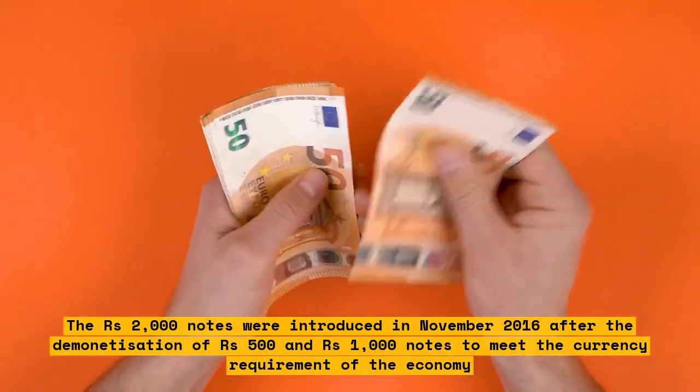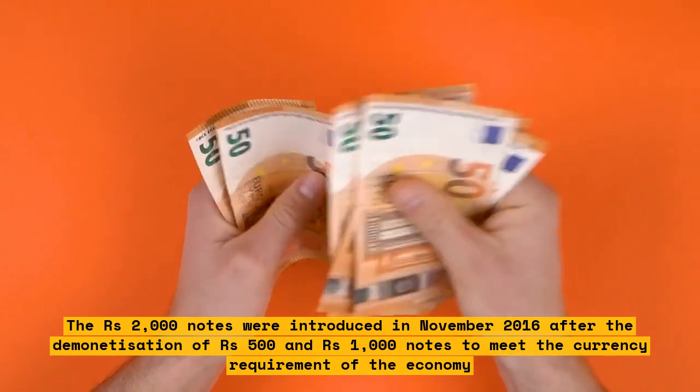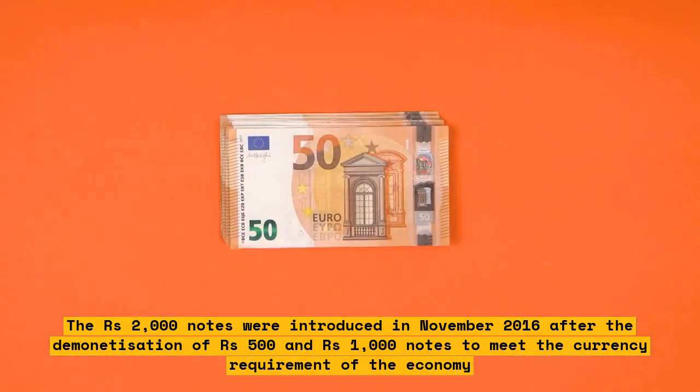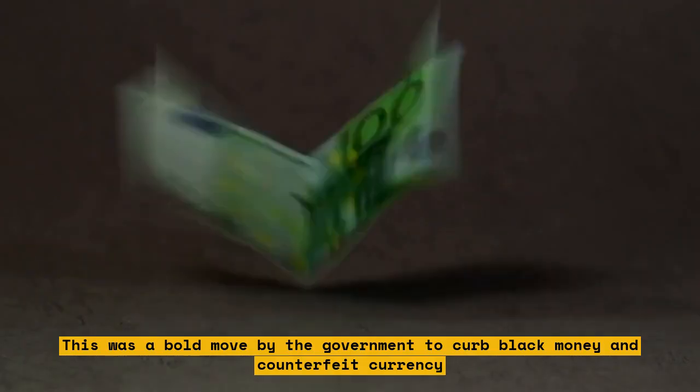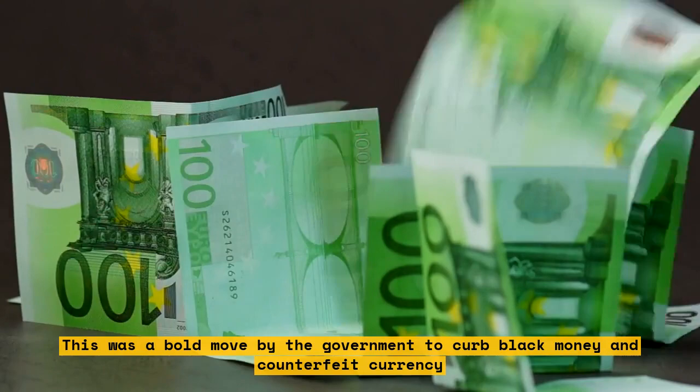The 2000 rupees notes were introduced in November 2016 after the demonetization of 500 rupees and 1000 rupees notes to meet the currency requirement of the economy. This was a bold move by the government to curb black money and counterfeit currency.